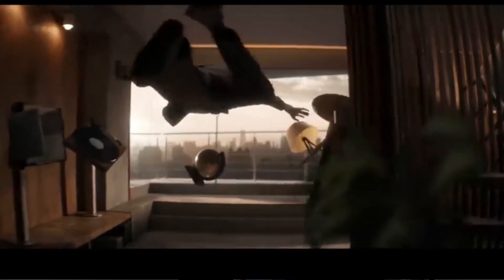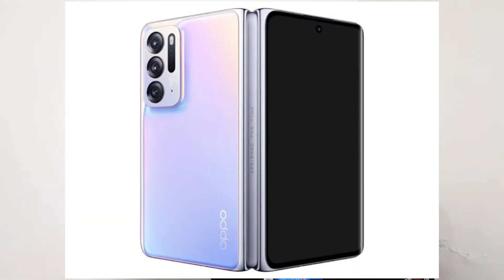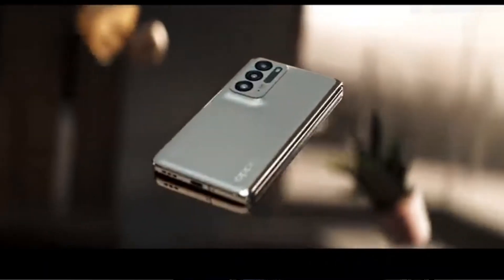First of all, OPPO's first ever foldable phone is the Find N. It's a very different phone from other foldable phones. It has just been released in China, but many reviewers have already reviewed units and showcased what this phone actually is and what it can do.